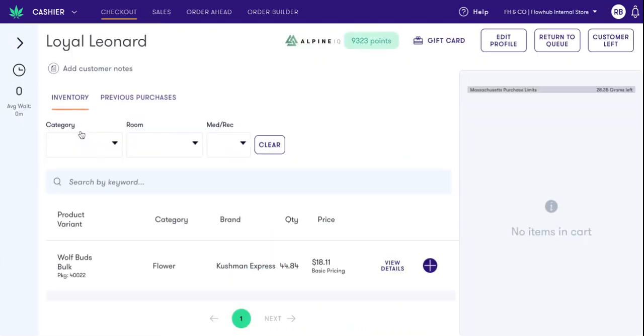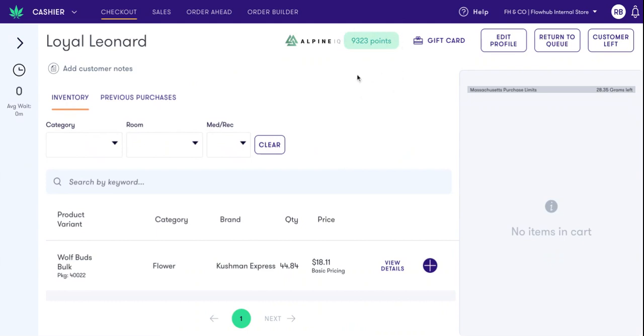As I check in this customer, you'll notice their points automatically appear from the third-party system in the top bar here, along with the logo of your corresponding loyalty provider.